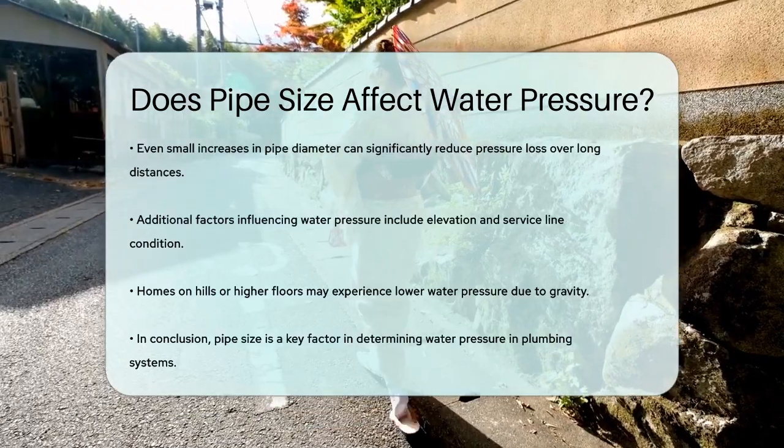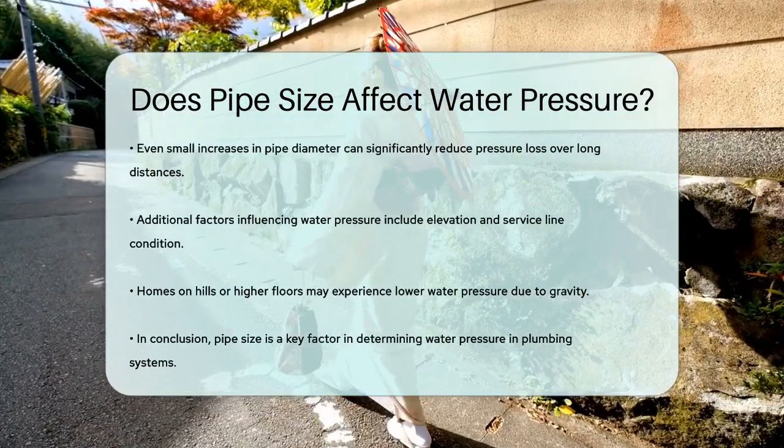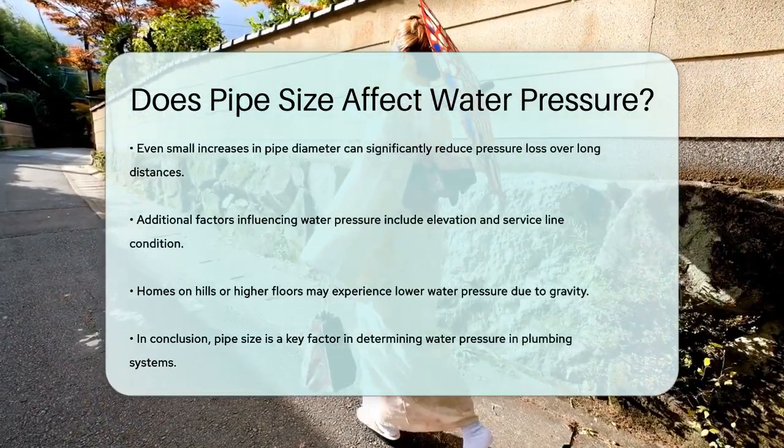For instance, homes on hills or higher floors of buildings often experience lower water pressure because water has to work against gravity to reach these points.